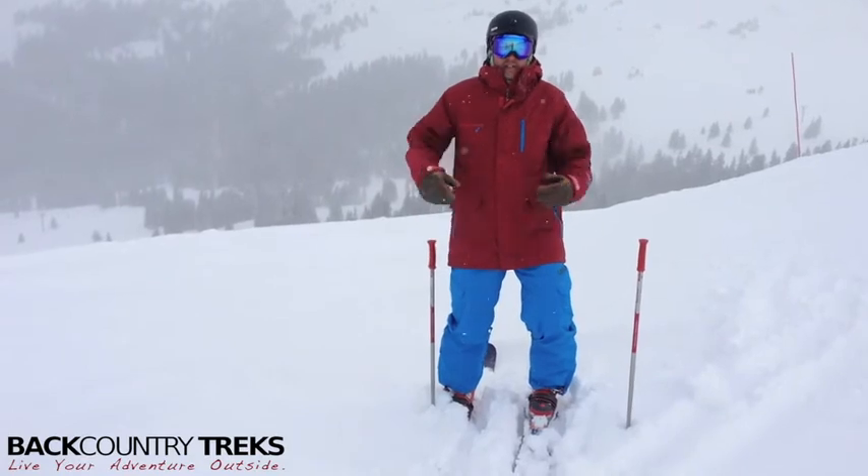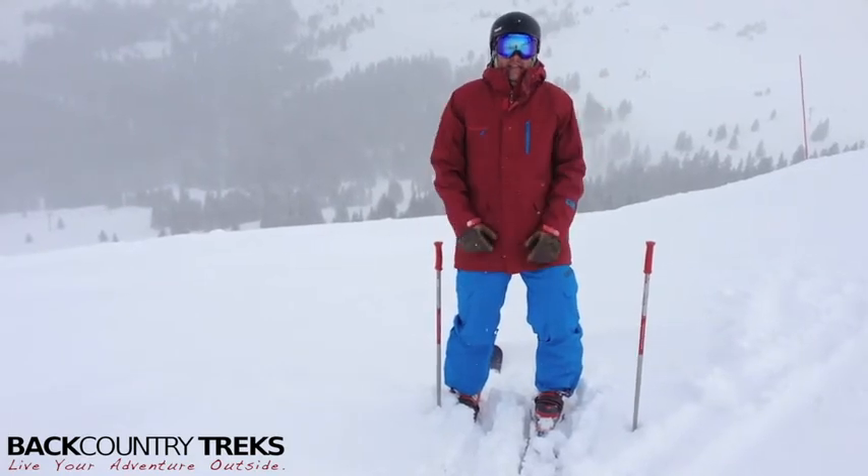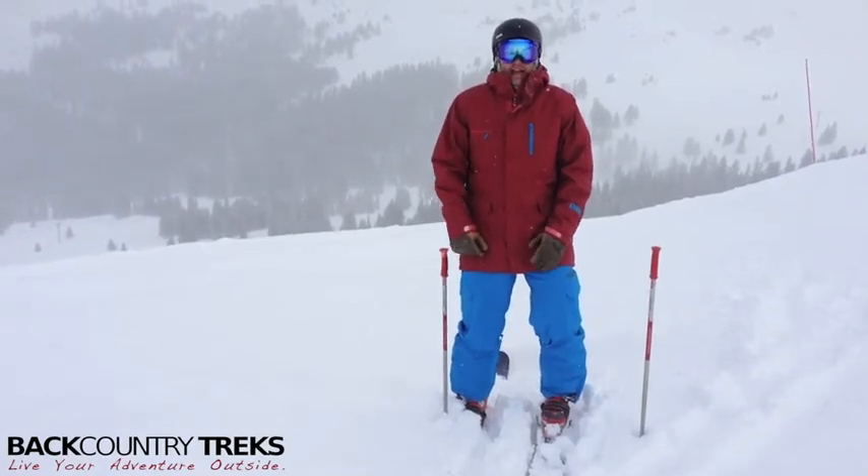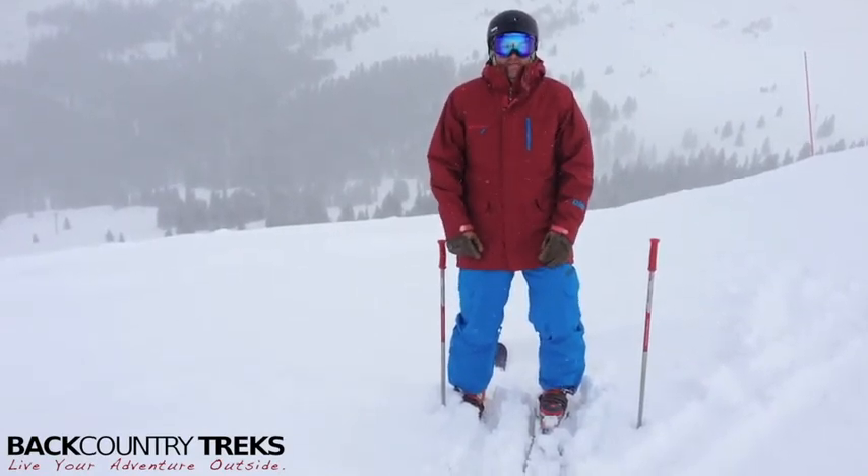It goes really nice with my Aera jacket. This is the Nightcap Parka, which I've already reviewed, so be sure to check that out. Again, I'm Tyson Lucasavage with Backcountry Treks.